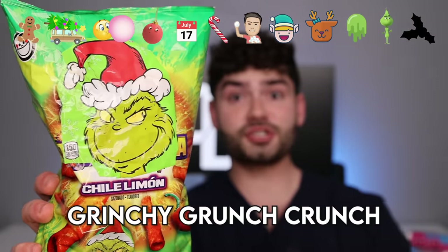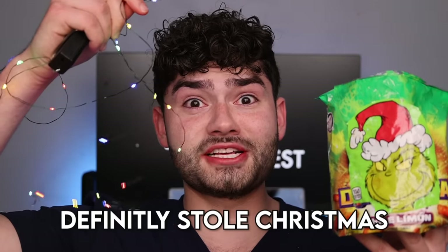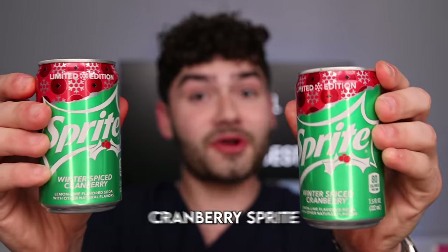Let's try out the Grinchy Grunch Crunch Doritos. Filled to the brim. The Grinch definitely stole Christmas. Last but not least, let's wash it out with some cranberries — cranberry Sprite!